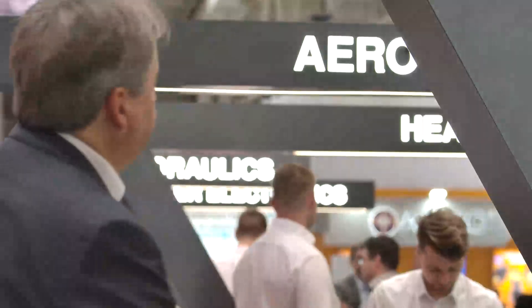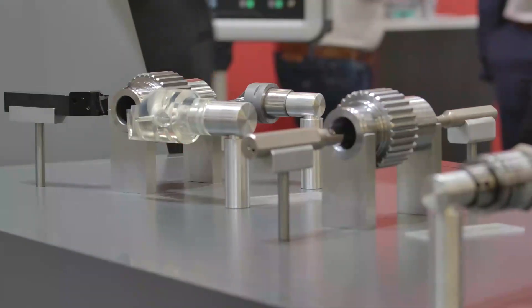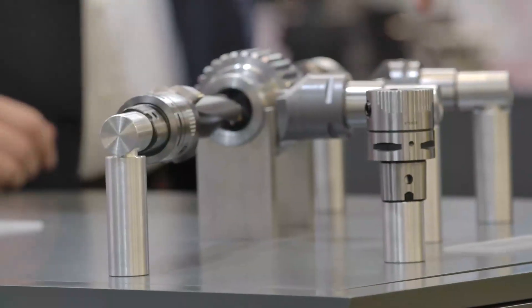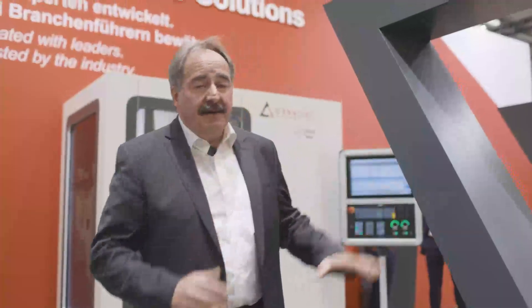But that's not all on our booth. We have here our solutions for different segments and we start with automotive — special tools for different components in the powertrain, for electromobility and for different applications. We show here specific solutions in this area.